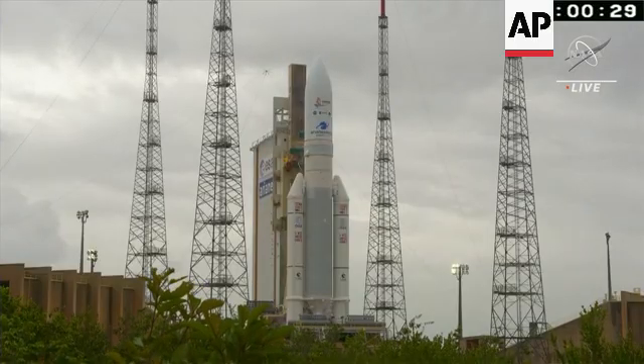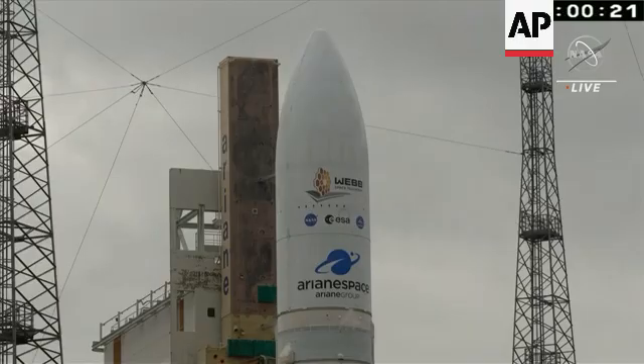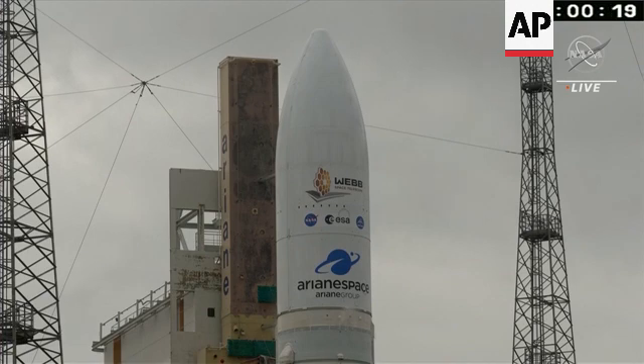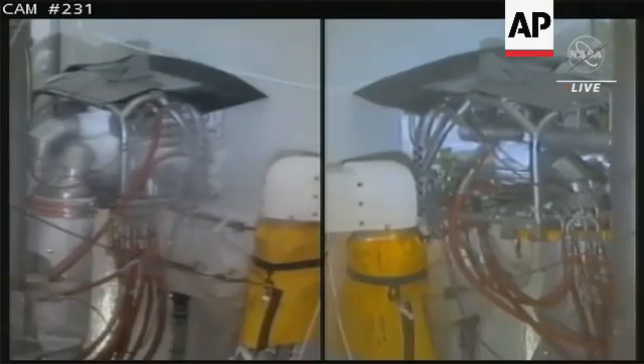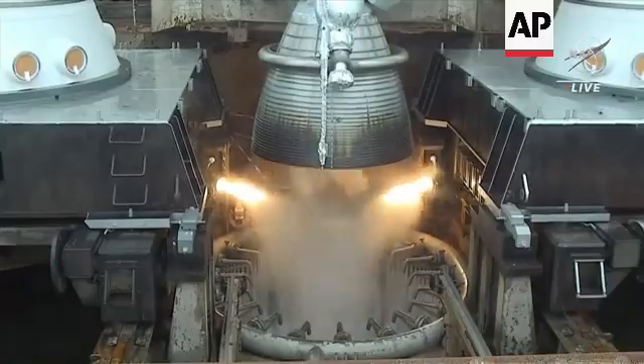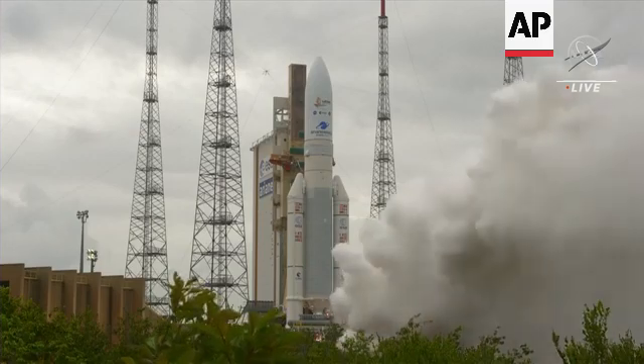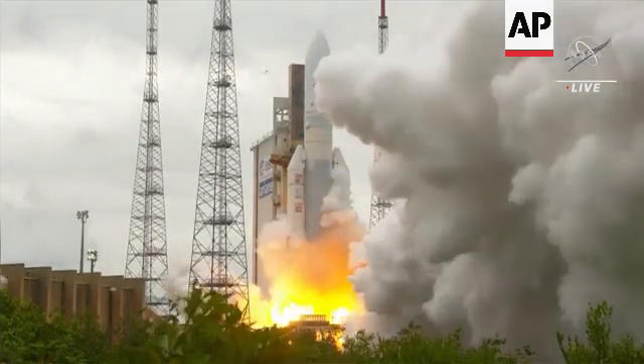T-minus 30 seconds and counting. Standing by for terminal count. And we have engine start. And liftoff.